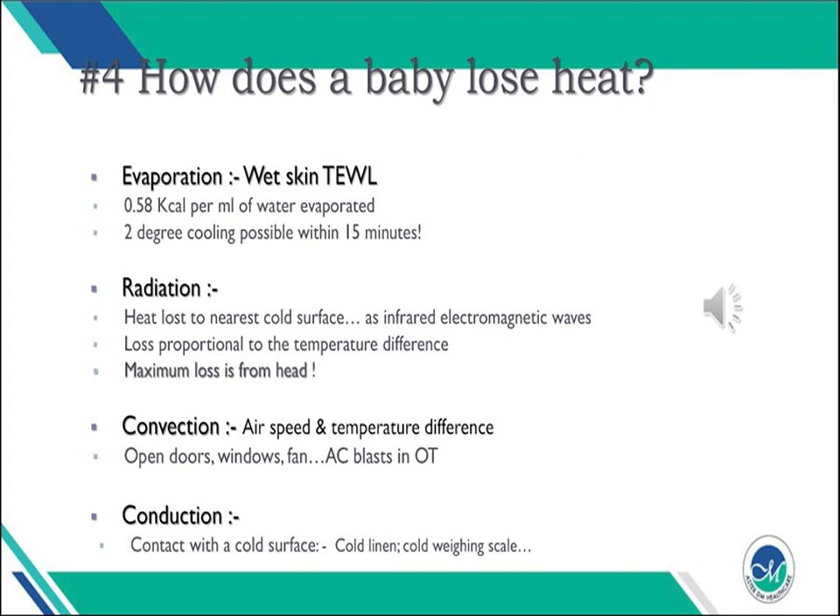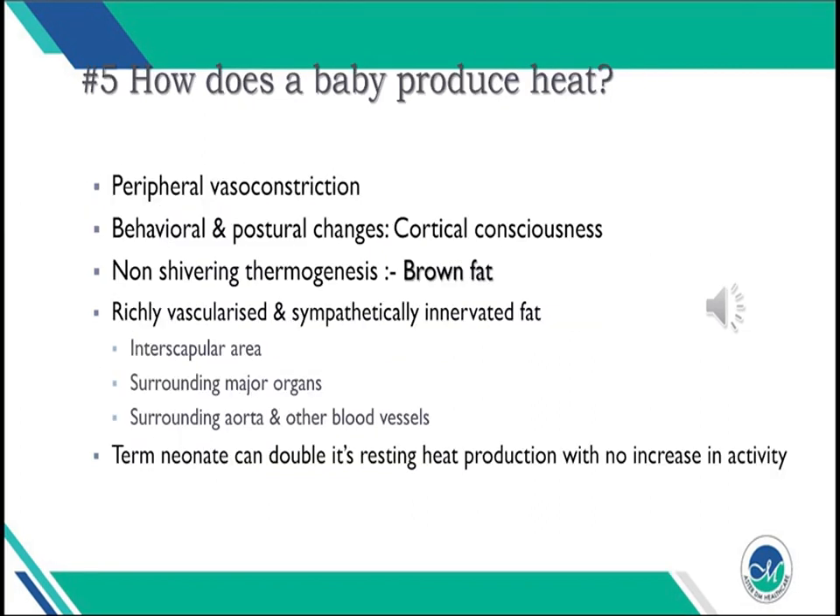Convection is where movement of air currents causes heat loss; the temperature difference matters. Open doors, open windows, a moving fan, or the blast from an air conditioning unit in an OT are all examples of cold draughts that can cause the baby to lose heat by convection. Finally, conduction occurs when the baby comes into contact with a cold surface — cold linen or a cold weighing scale are all that is needed.